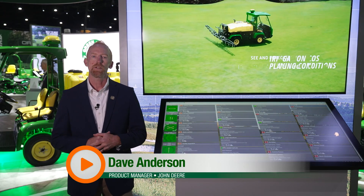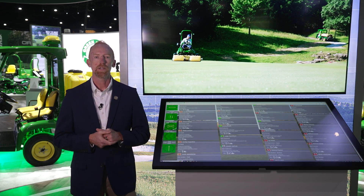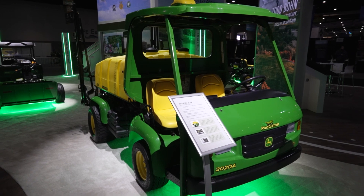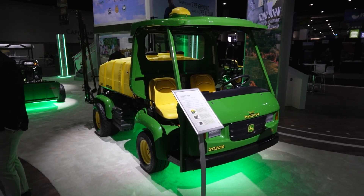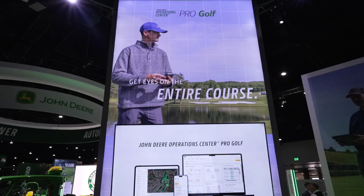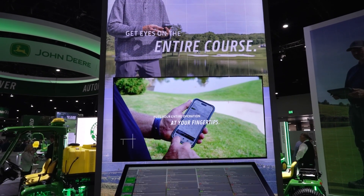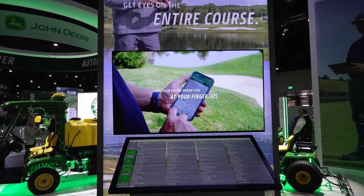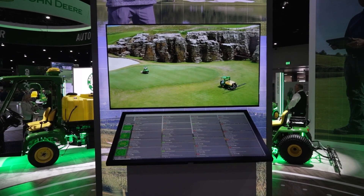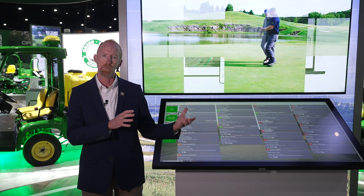Here at the John Deere booth in San Diego, we continue on our technology journey with our equipment. We have added additional models with JD Link modems that feed data into our John Deere Operation Center digital platform. That integrates fully with our John Deere Operation Center Pro Golf labor and fleet management system, putting all the data and information for the superintendent in the palm of their hand or any connected device around the world, allowing them to manage their operation from anywhere at any time.